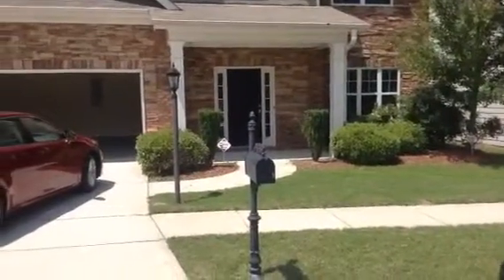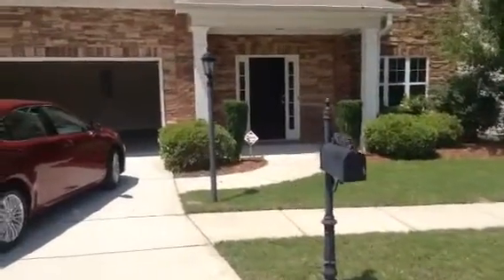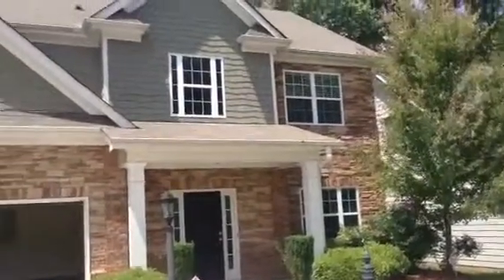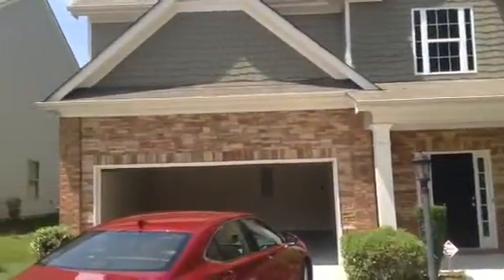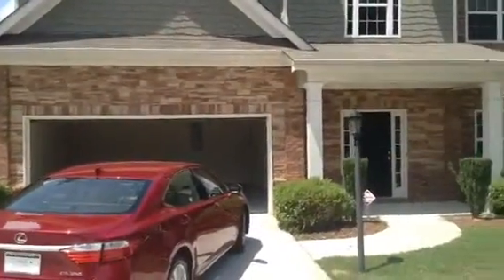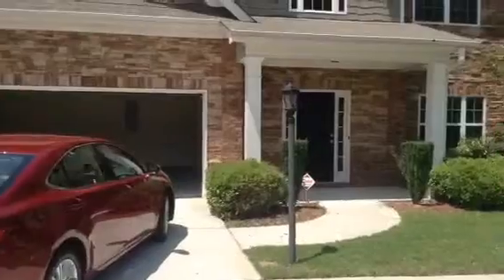I am here at 2595 Bill Street in Snellville, Georgia, conducting the move-out inspection on May the 29th, 2015.